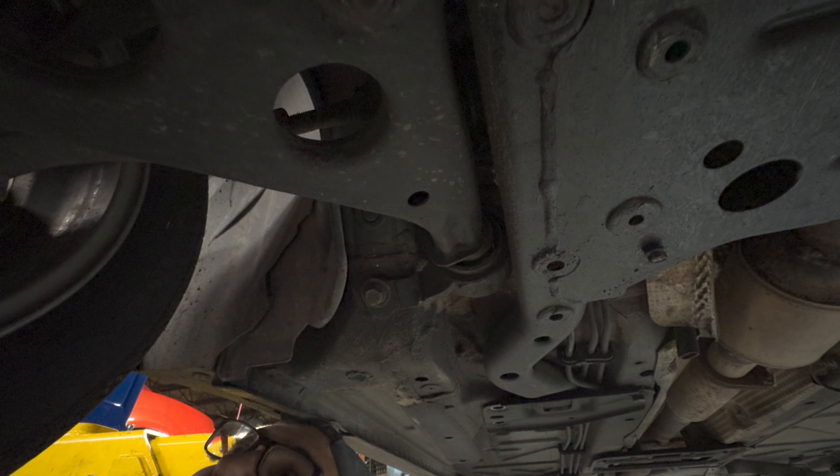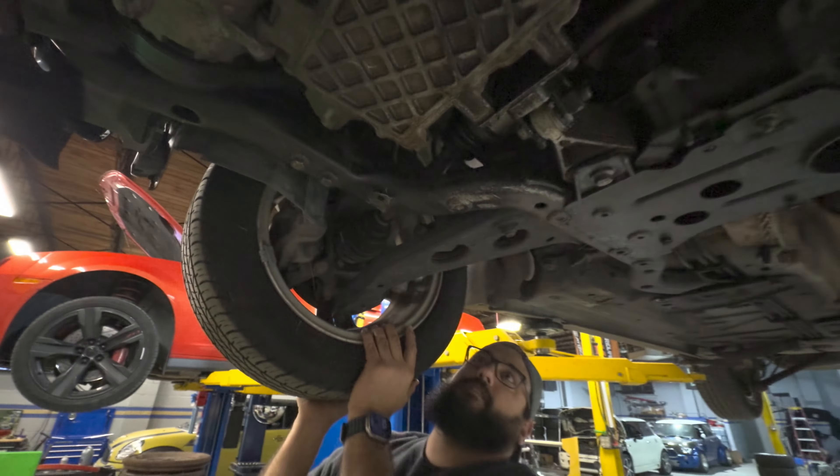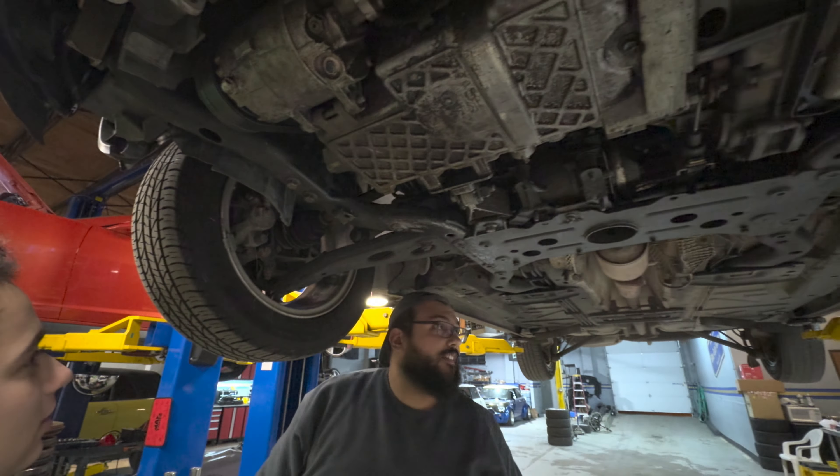That's some pretty typical first-gen wear, but pretty extreme though. This car, when you're going over bumps in the parking lot, it feels like the entire thing is going to fall apart. It's really, really bad. Probably every joint, bushing, ball joint - all of it is worn out. It's all got to go.